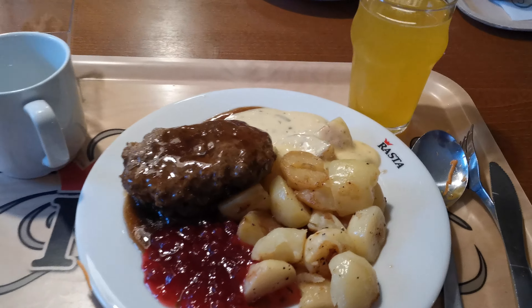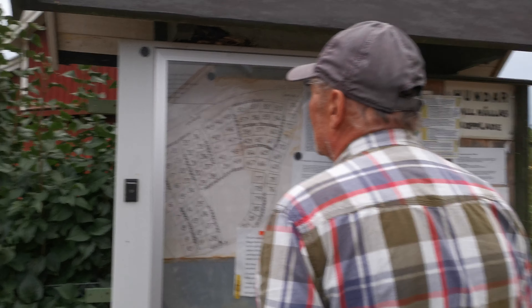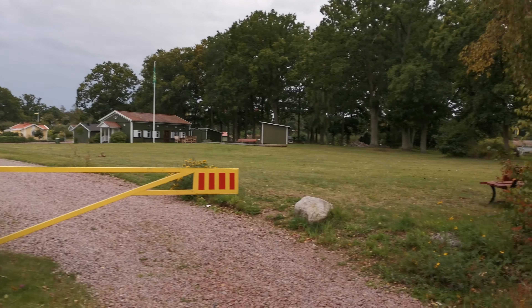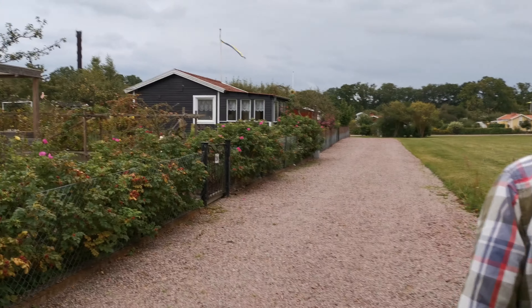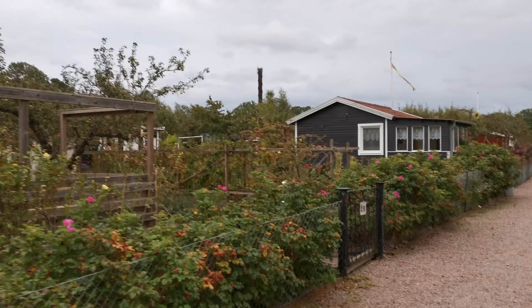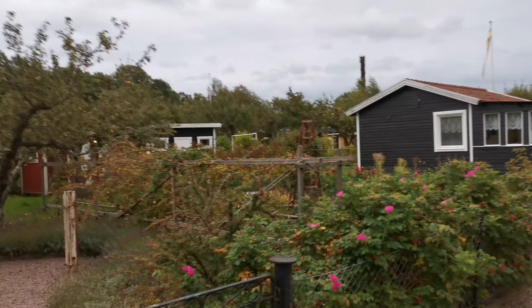After eating lunch we went over to a colony area where people can buy smaller houses with a plot of land. I think this is the end of the video — I hope you enjoyed this second vlog and have a wonderful day. See you in the next vlog!